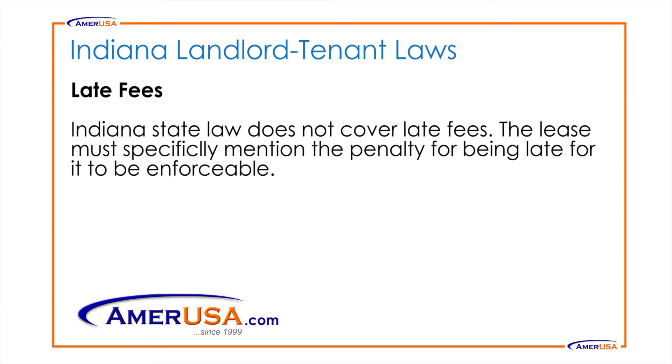Late Fees: Indiana state law does not cover late fees. The lease must specifically mention the penalty for being late for it to be enforceable.